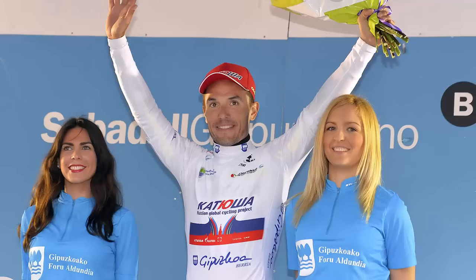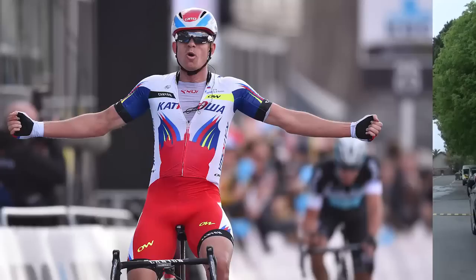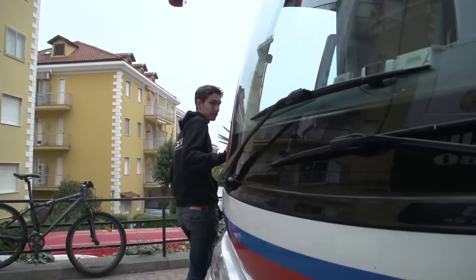Behind me is the team bus of one of the most successful teams of 2015. They've won Tour of the Basque Country, they've won Tour of Romandy, they've won Tour of Flanders — I could go on. Let's go and check out what's inside the nerve centre.